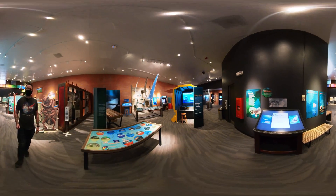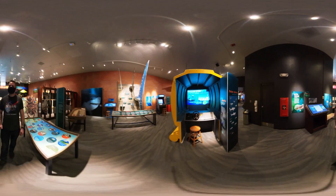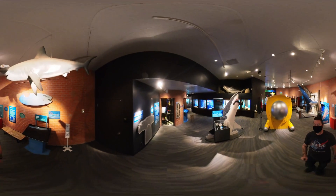Once you're ready to get hands-on, you can check out the many interactive exhibits they offer. You can visit Sharks: Magnificent and Misunderstood, where you can learn more about not only the sharks but the scientists that study them.